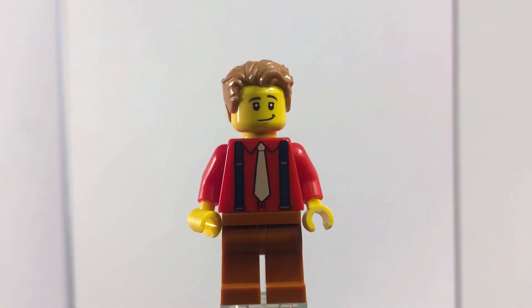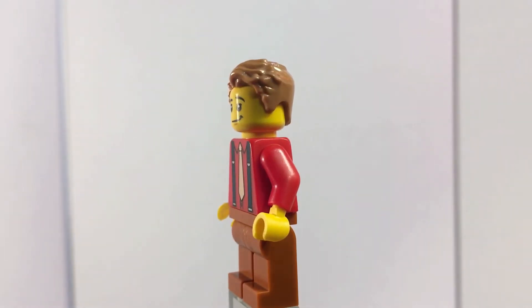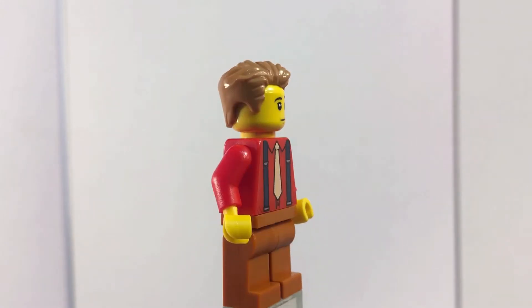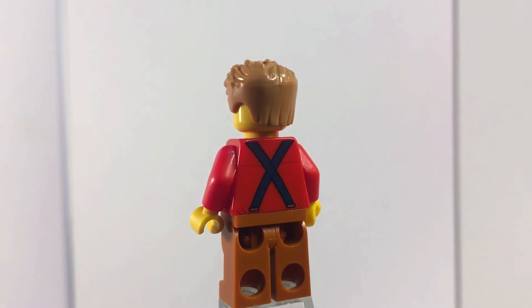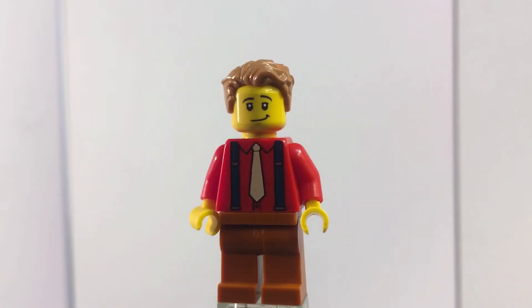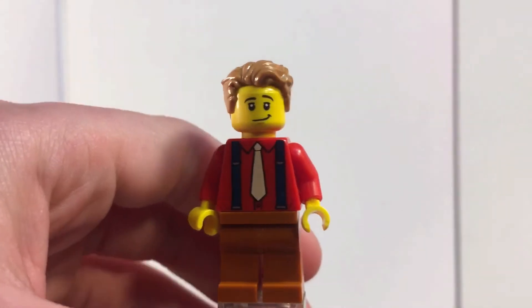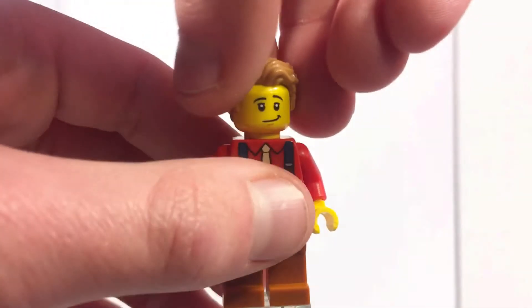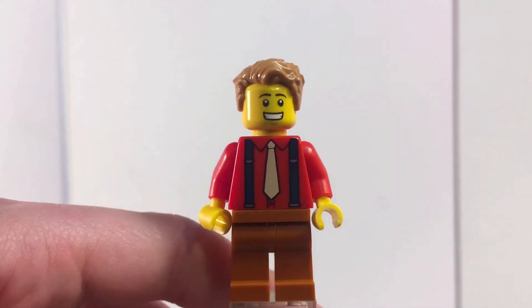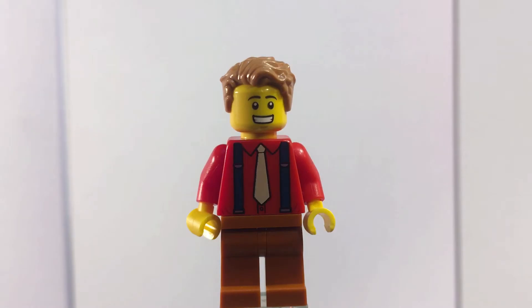Next up we have a younger-looking man who is dressed nicely for the occasion. He has these strap-like overalls with what looks like khaki pants, and a nice red shirt with a tied design on it. He has some nice slick-back hair and the pattern continues on the back. From the box art you can tell he's trying to impress the librarian, which explains his nice look. He has a smirk face and his alternate face is a very happy expression.